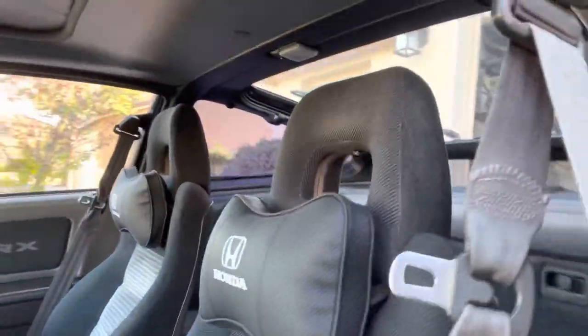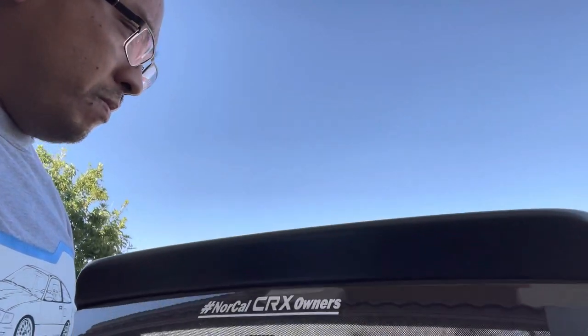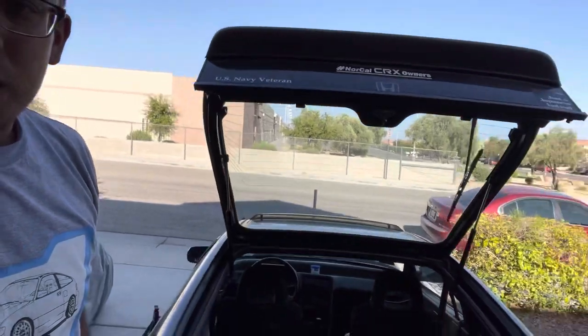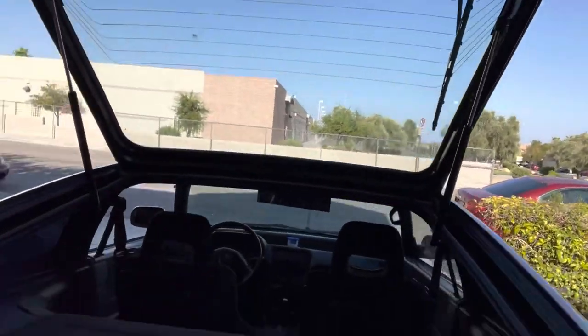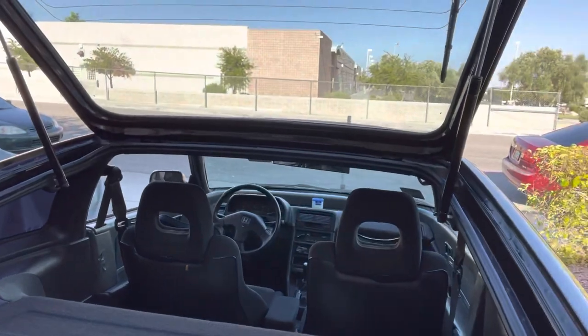Let's check the back here — normally it's been kind of sticking. There we go. That's one of the biggest accomplishments — CRX owners do not have to use a broomstick to hold up your hatch. You can still get these shocks, so there's no reason to not update them. My cargo cover is still in one piece for now. Nothing really going on back there.